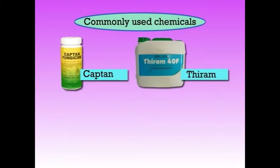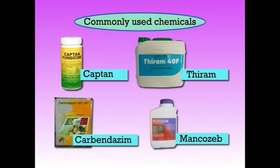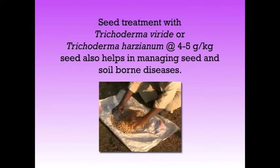Next we will see about the seed treatment. It is recommended to inoculate the seeds with proper strains of Rhizobium, particularly if the groundnuts are being grown either for the first time in a new field or after a long gap. For control of soil-borne diseases, seeds should be treated with an insecticide and fungicide mixture. Commonly used chemicals are Captan, Thiram, Carbendazim or Mancozeb. Seed treatment with Trichoderma viride or Trichoderma harzianum at the rate of 4 to 5 grams per kg of seeds also helps in managing seed and soil-borne diseases.